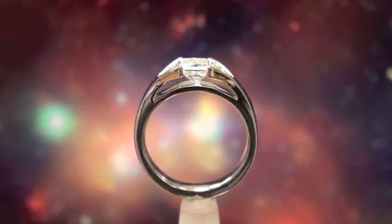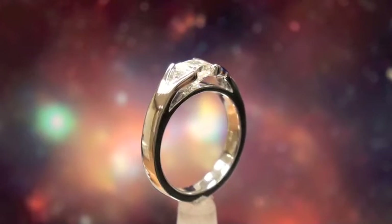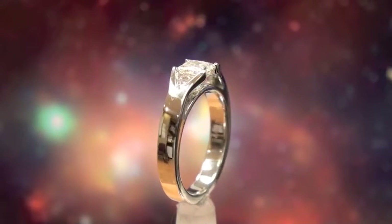Here we have a side view where you can see very clearly how those diamonds are just basically floating above that bridge of white gold.